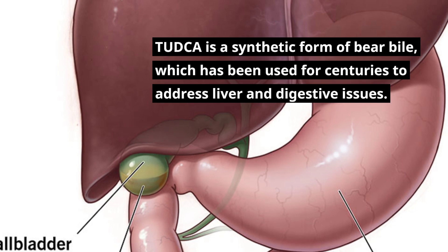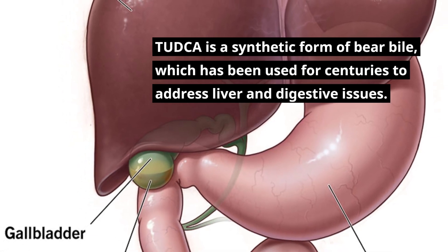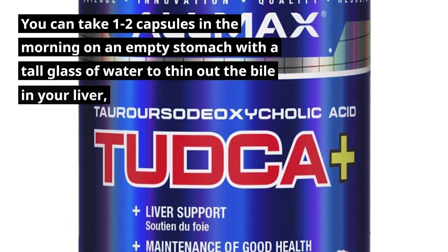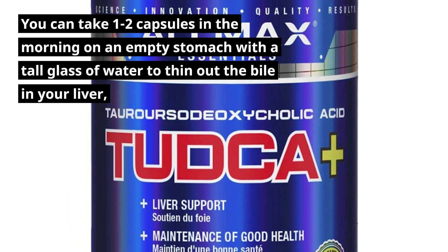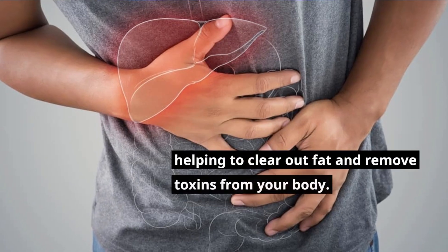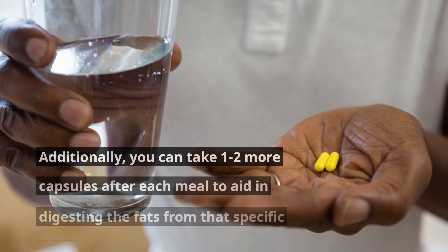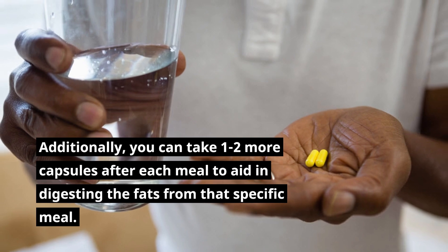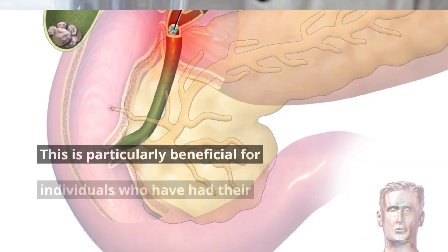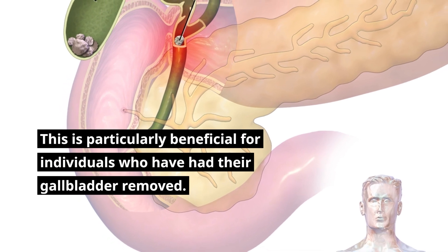TUDCA is a synthetic form of bear bile that has been used for centuries to address liver and digestive issues. You can take one to two capsules in the morning on an empty stomach with a tall glass of water to thin out the bile in your liver, helping to clear out fat and remove toxins from your body. Additionally, you can take one to two more capsules after each meal to aid in digesting fats. This is particularly beneficial for individuals who have had their gallbladder removed.